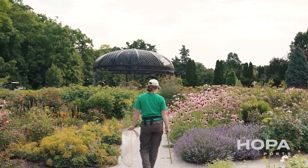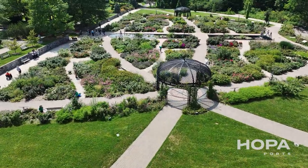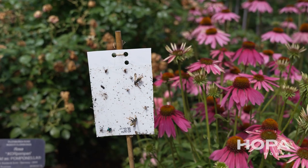I'm focusing in the Rose Garden. I'm using a few different sampling methods to sample the entire insect diversity here in the Rose Garden. I use sweep netting, foliage tapping, and sticky traps.